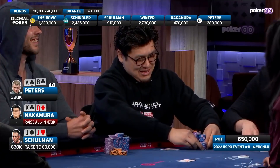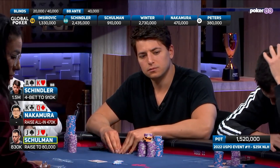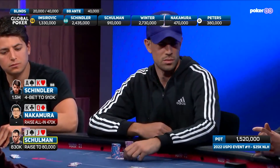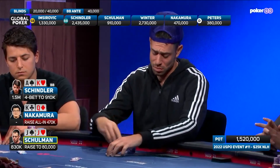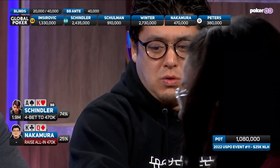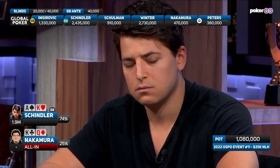Schumann opens with jacks here. Nakamura's in for all of it. This is Schindler — Schindler has ace-king. And all of a sudden Schumann is in a disgusting spot with two jacks. It's a painful call. Yeah, and I know how hard Nick works away from the table — he studies all of these ICM spots. He does lay it down, and here we go with Nakamura, the one all-in and at risk.